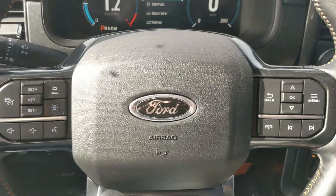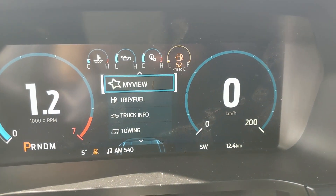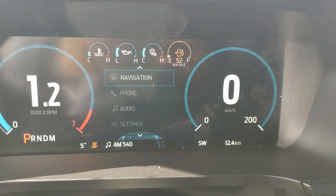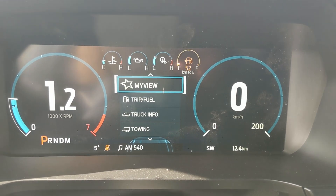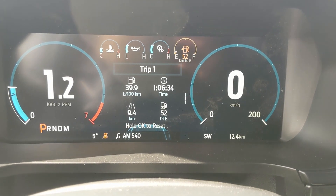Sitting in the vehicle with it running and looking at the steering wheel, on the right hand side you have your controls for your center info screen where you can cycle through your trip and fuel, truck info, towing information, navigation controls, phone controls, audio controls, and settings for your screen and some other features around your vehicle. You also have My View, which is a sort of favorites screen for any of those subcategories for ease of access.